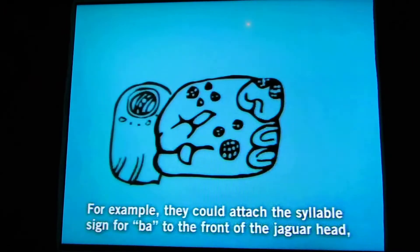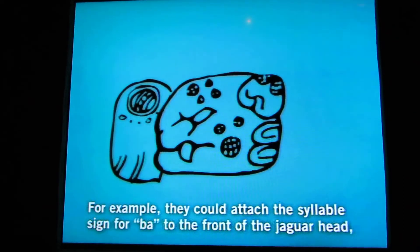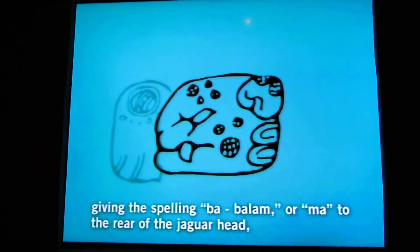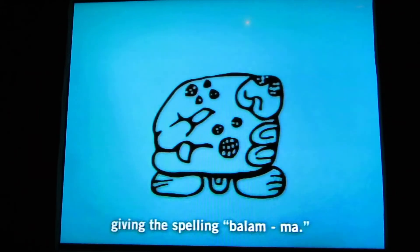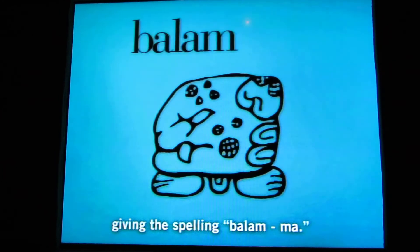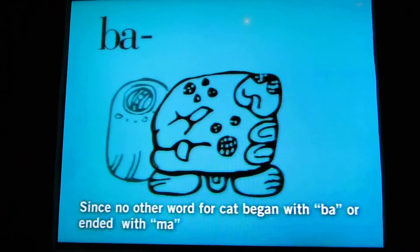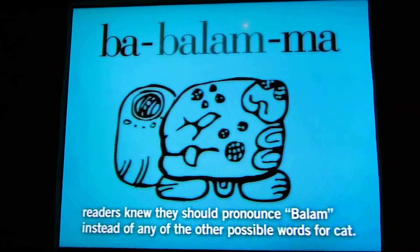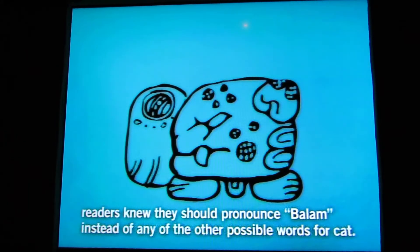For example, they could attach the syllable sign for ba to the front of the jaguar head, giving the spelling balam, or ma to the rear of the jaguar head, giving the spelling balam. Since no other word for the cat began with ba or ended with ma, readers knew they should pronounce balam instead of any of the other possible words for the cat.